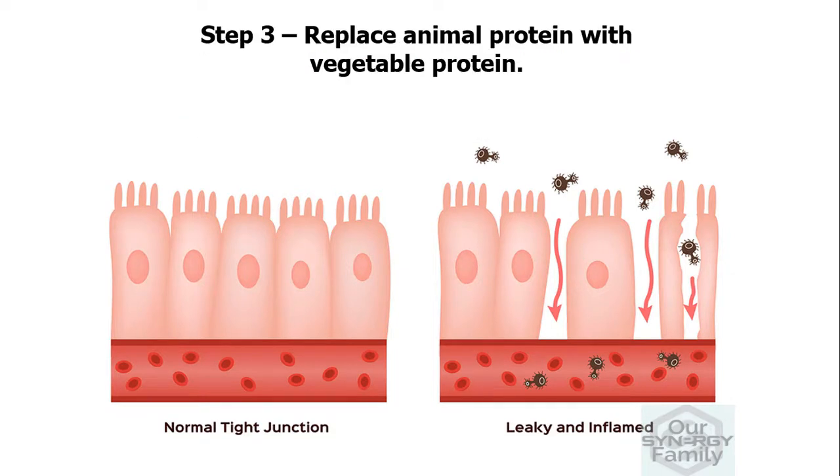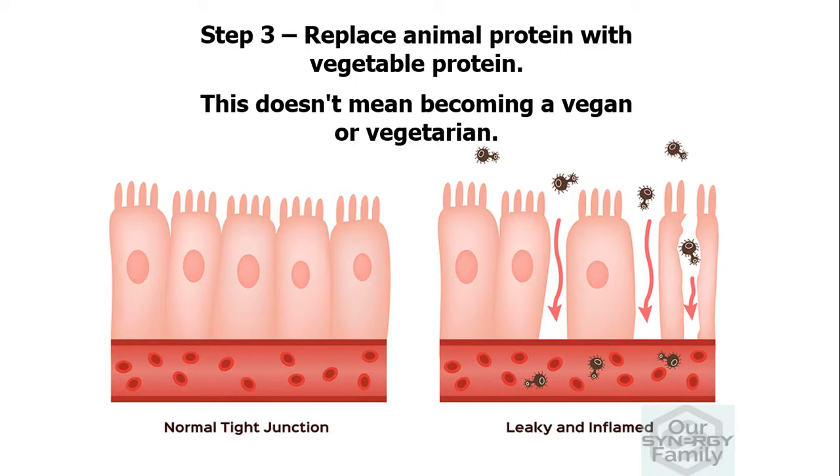Step three, replace animal protein with vegetable protein. This doesn't mean becoming a vegan or a vegetarian, but there are some simple ways you can significantly increase your intake of vegetable protein to help heal a leaky gut. Our video will show you how.